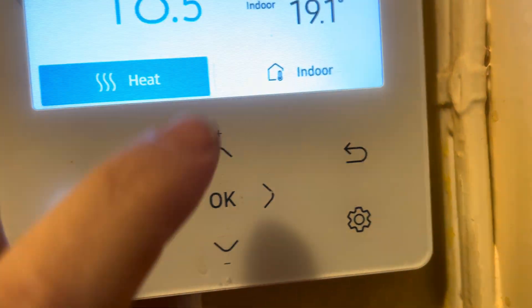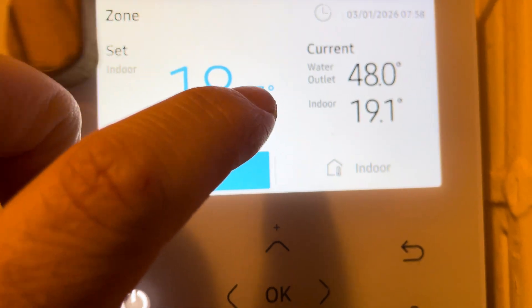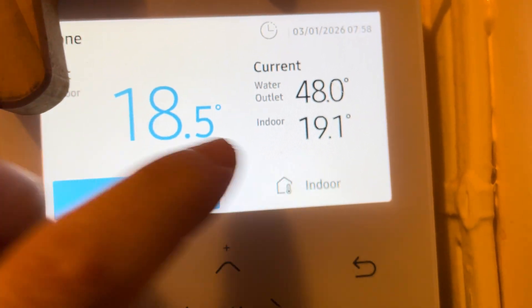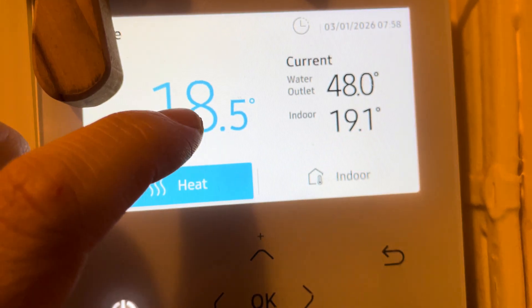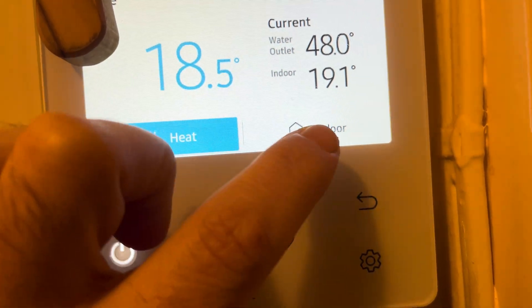This is the heating setting. It's set to 18 and a half degrees and it's actually at 19. So it's kind of working to make it a little bit above the average. But it's definitely 18 and it's absolutely fine.